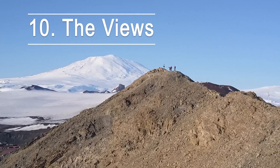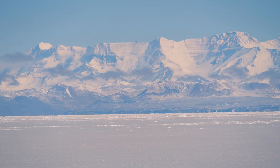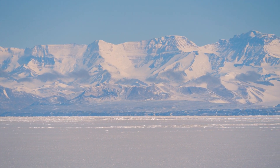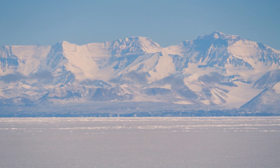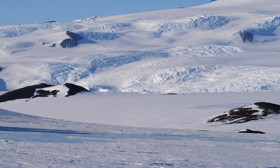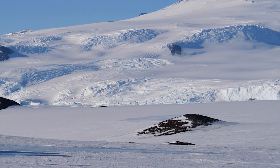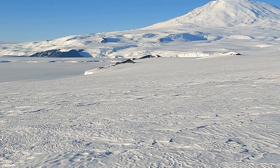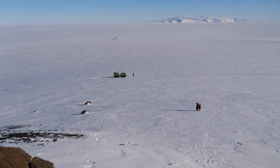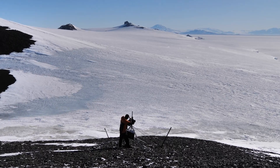Highlight number ten: the spellbinding 24/7 views. One of the deepest impressions I am left with after my visit to Antarctica is the incredible views across vast spaces to far distant mountains. The light is ever changing as the sun rotates around the sky for 24 hours a day. The air is sometimes so clear that you can completely misjudge the distances. The sense of space, the light and emptiness, keeps pulling your eyes up to the distant horizon, even when you're up at two in the morning.